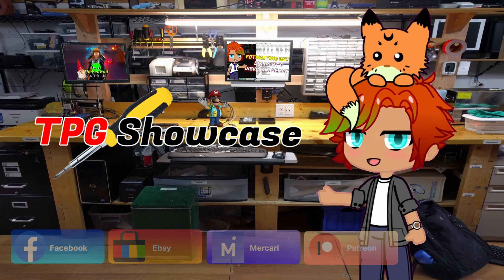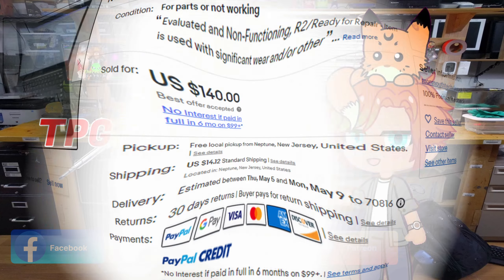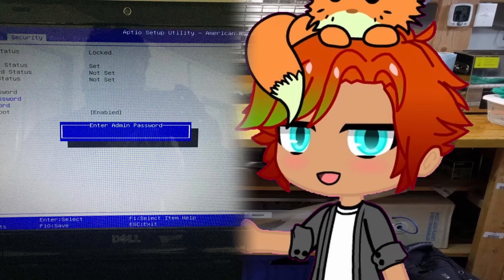This bad boy came to us from eBay with a BIOS lock. BIOS locks in particular are a very annoying issue that some people just don't even want to fix, and kind of sell off the computer instead — which is perfectly understandable because it can be quite frustrating. I have a video planned about that with another amazing computer that I don't want to spoil just yet, but I will be helping you resolve those issues with BIOS locks and covering that in detail with another showcase as well.